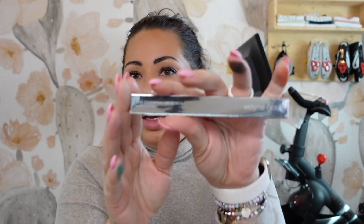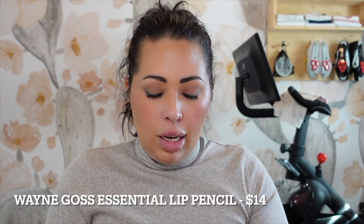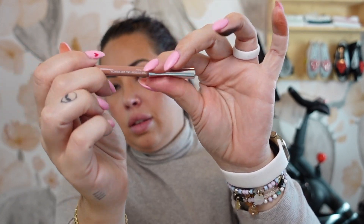Next up we have the Wayne Goss Essential Lip Pencil — again, I'm pretty used to getting some sort of lip product in these. This is in a very nude shade, a light nude. My guess was maybe $20, but let's see — it's $14. A $14 lip pencil. If you're calculating at home, we're not quite at the $150 mark yet.